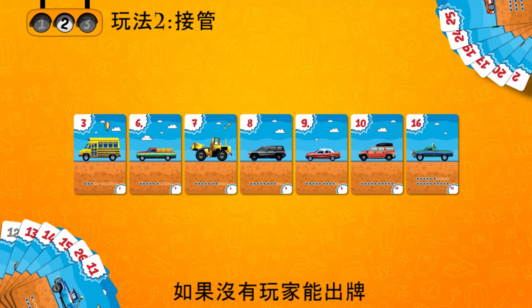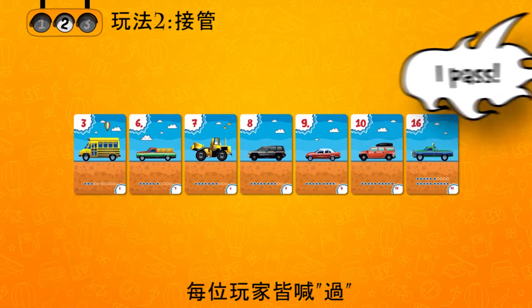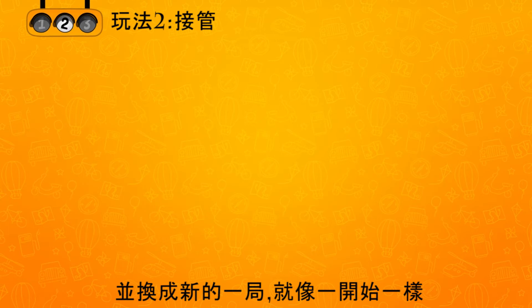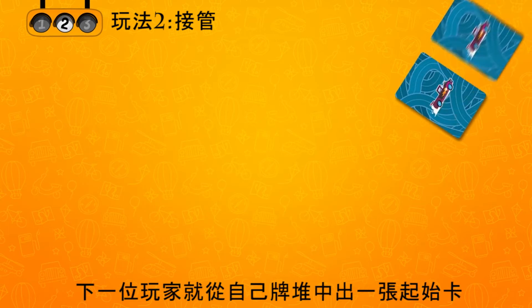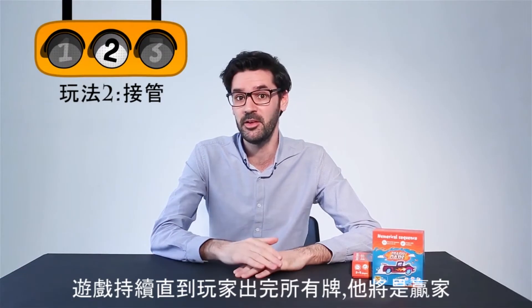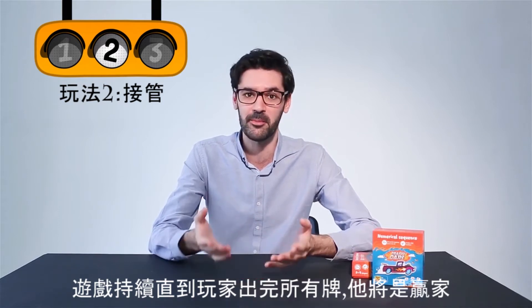If none of the players have the cards that can be used, everyone passes in turn. Then the number row on the table is taken out of the game and a new round begins. Just like in the beginning of the game, the player whose turn it is takes the first card out of the table stack. The game continues until one of the players uses up all the cards in his stack. This player becomes the winner.